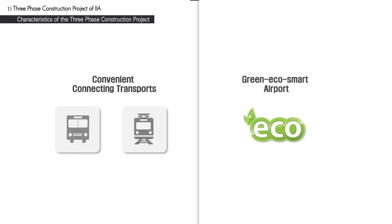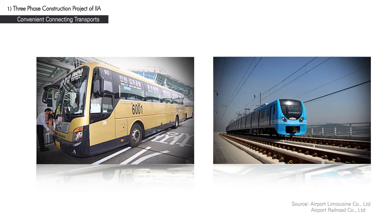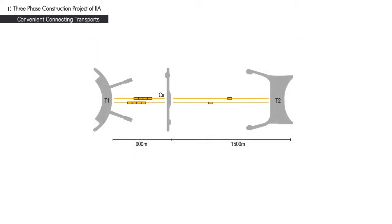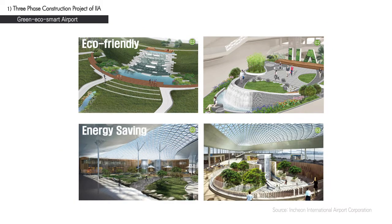The characteristics of the three-phase construction project can best be described as convenient connecting transports and green EcoSmart Airport. To provide convenient connecting transports: first, public transportation such as buses and trains have been integrated into the airport; second, the first and second terminals are connected through both roads and railways; third, an easy-to-use transfer system will be established. In order to provide a unique airport image, an eco-friendly and energy-saving technology was used, with an overarching design utilizing traditional Korean-style structure.